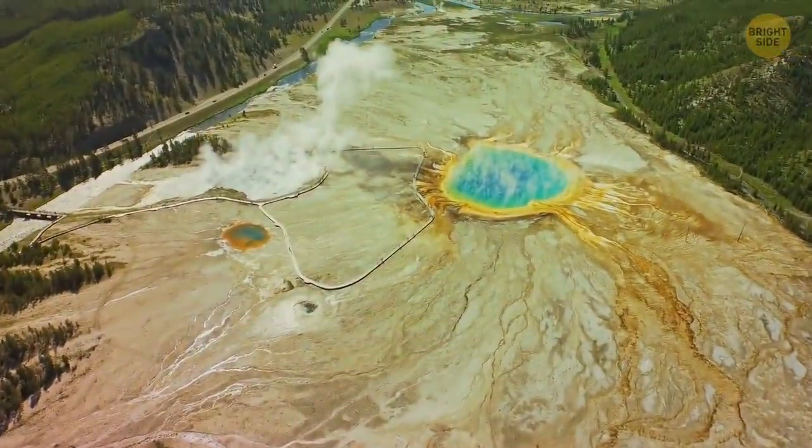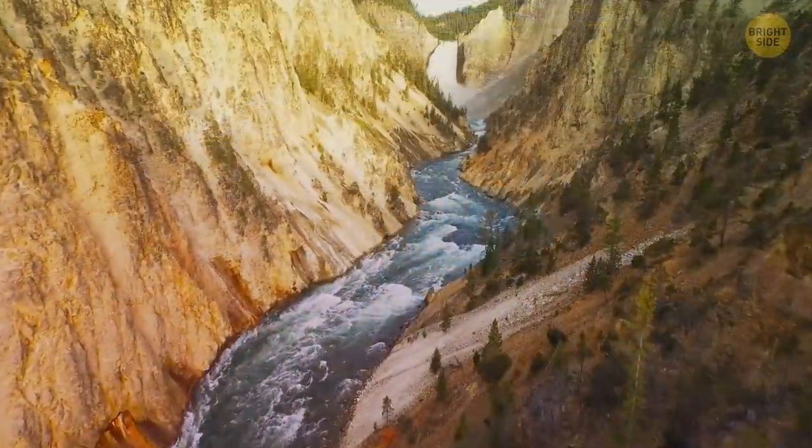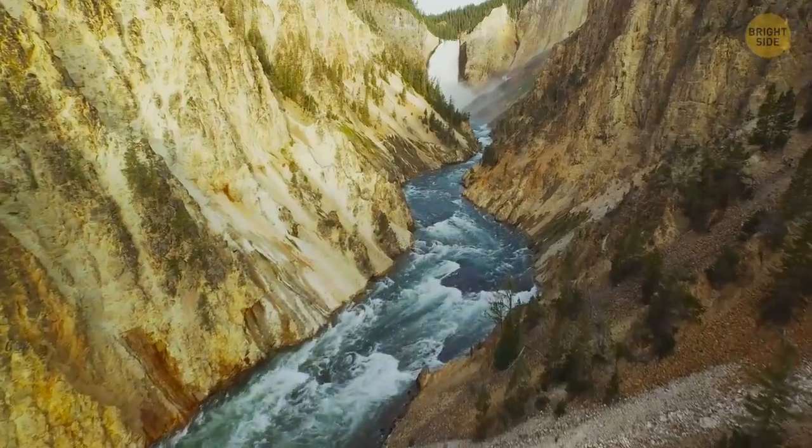The Lava Creek Eruption formed the Yellowstone caldera after spewing out 240 cubic miles of rock, dust, and volcanic ash.